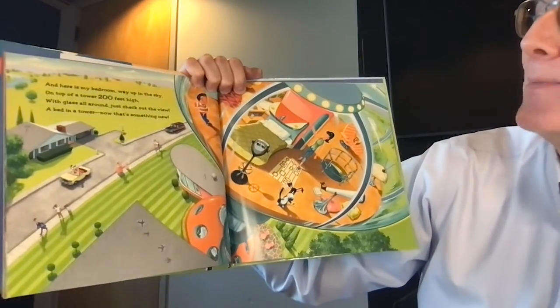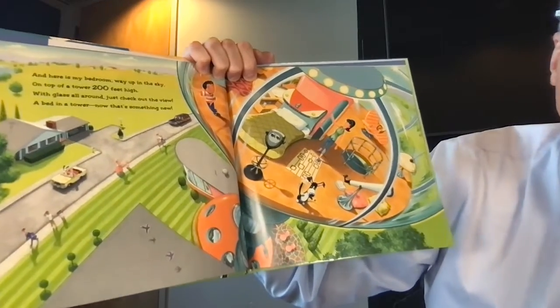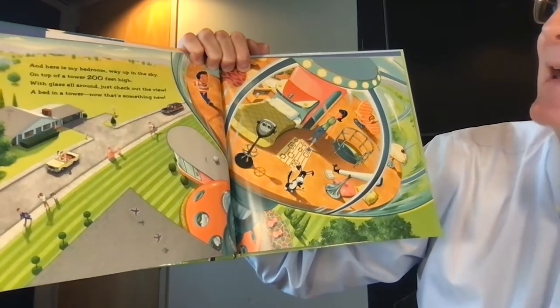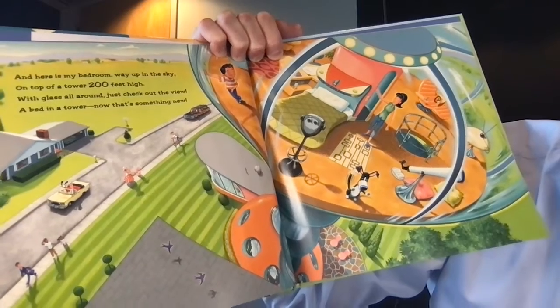And here is my bedroom way up in the sky, on top of a tower 200 feet high, with glass all around — just check out the view. A bed in a tower, now that's something new.